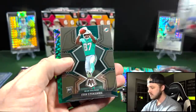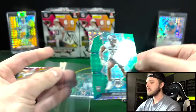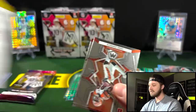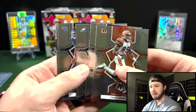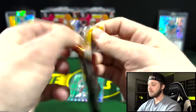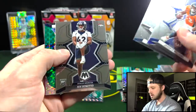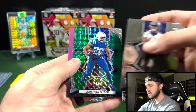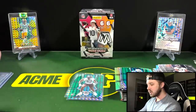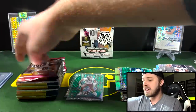Brandon Aiyuk, Jacoby Myers, Jamar Chase, and a Devin Lloyd on the green mosaic. Green mosaic is kind of what you're going to see most of in blaster boxes. Blasters do not have a specific exclusive parallel unless you hit the orange fluorescent. Jonathan Taylor in the last pack. So that box was not the best, not the worst. We did get two decent rookies in the green mosaic, unfortunately both defensive players — but that's why we have a sample size of three.